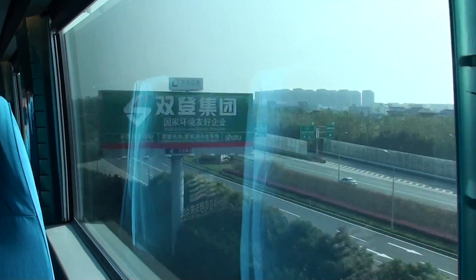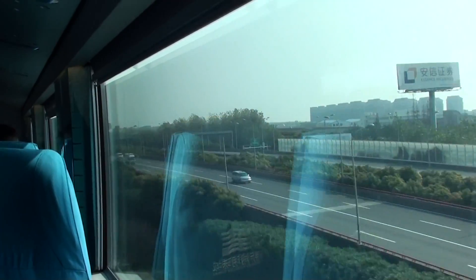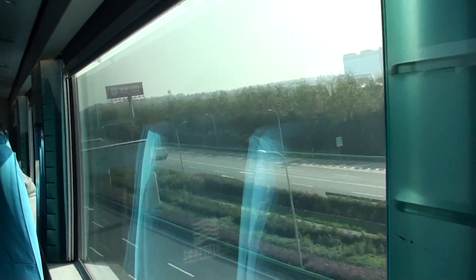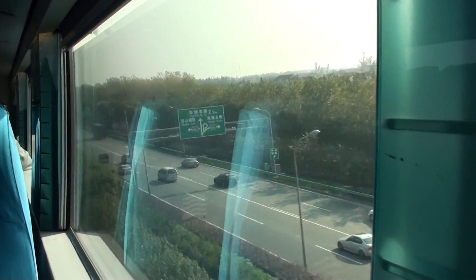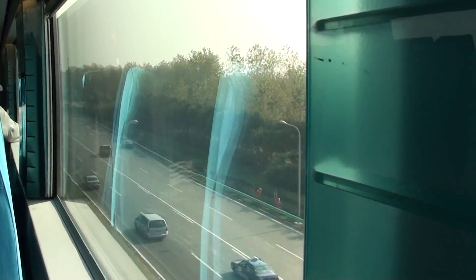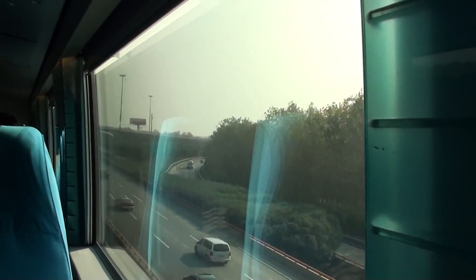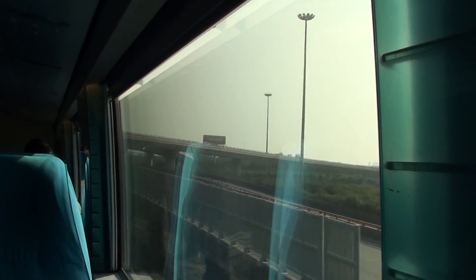It seems relatively quiet — it's not noisy. You can walk around the cab without holding on. You can see the support piers passing over. That vibration was the other vehicle going in the opposite direction.